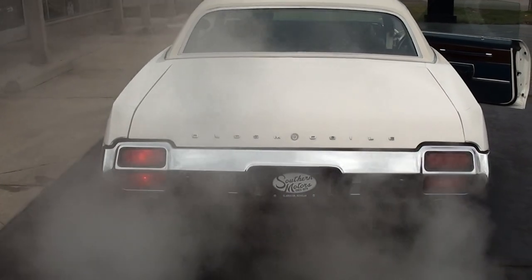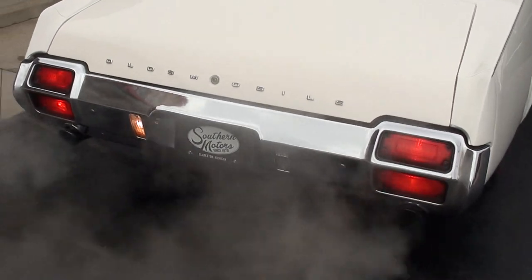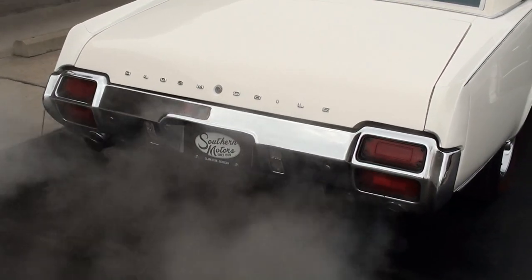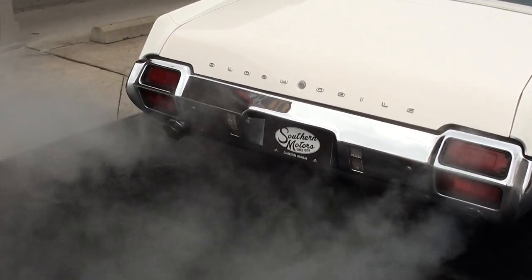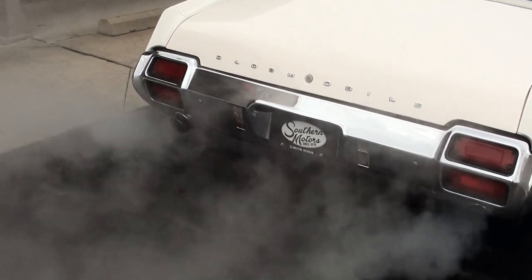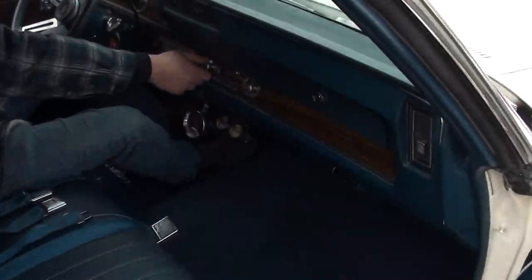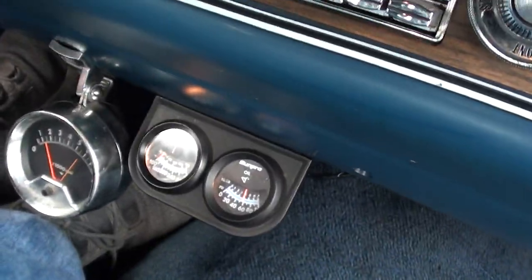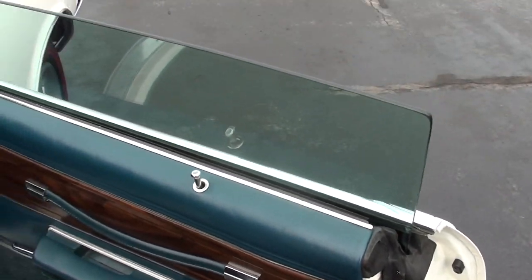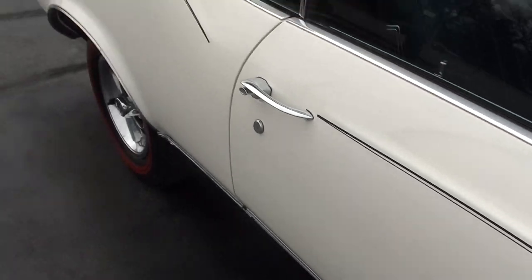You can see all those lights are working. We've got one backup bulb out — they'll check that; I'm sure it's just a bulb wiggle. Radio works, blower motor works, holding good oil pressure. Power windows work, and the doors open and close real nice.